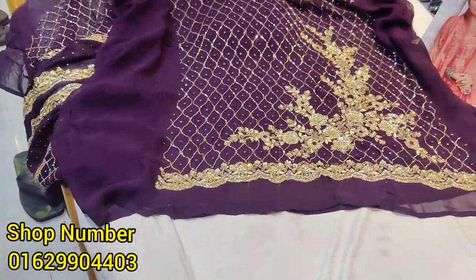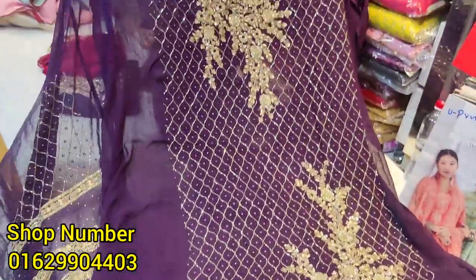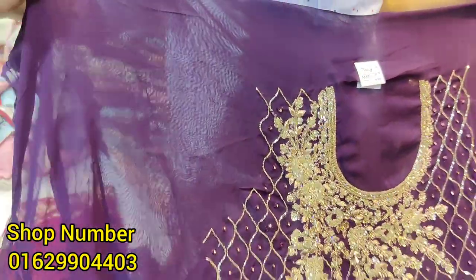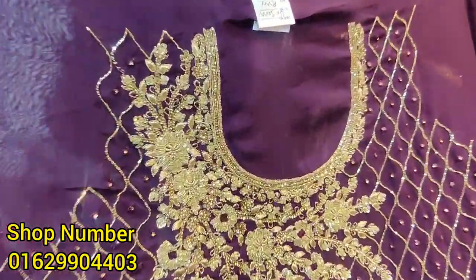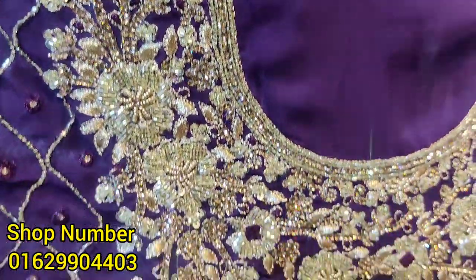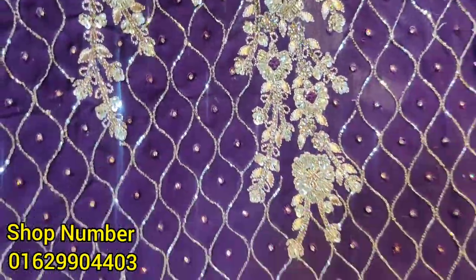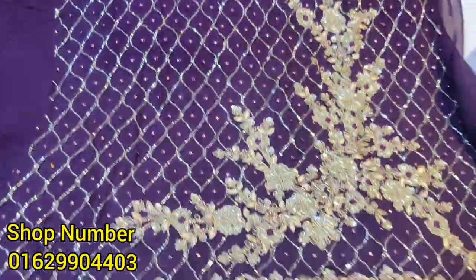This is the dark jam color. It is the white lace georgette — it is full of white lace. It has the pipe, the real stone. The dress is the same way, with real stone throughout.